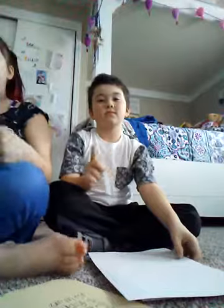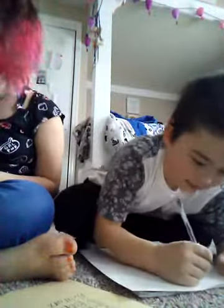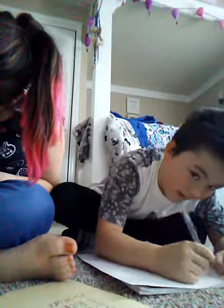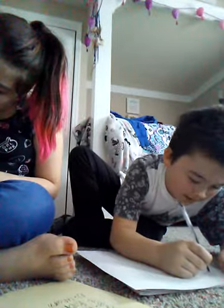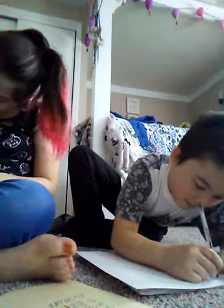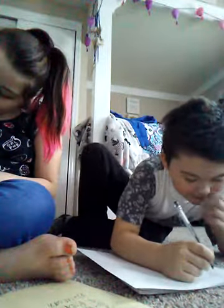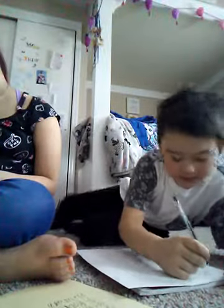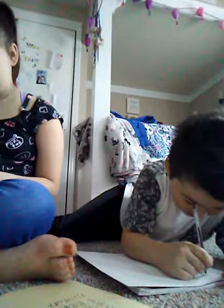First thing we're gonna draw is a tiny cat — a tiny kitty! My cat ears are lopsided. Oh my gosh, this is more like an owl or something. It looks like a weird-looking animal, like a deformed owl or something. My cat's cute though!